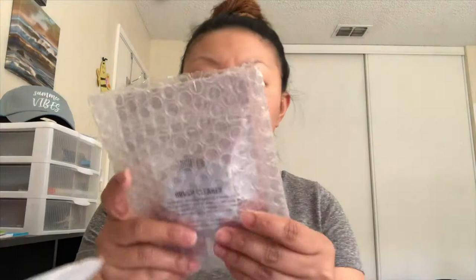I got another one of these AOA brush cleaners because I lost mine. I don't know what I did with it, but I just decided to get another one so that it will be easier for me to clean off my shadow brushes.